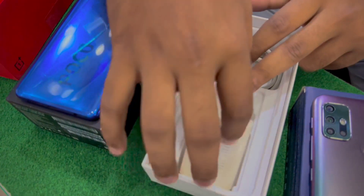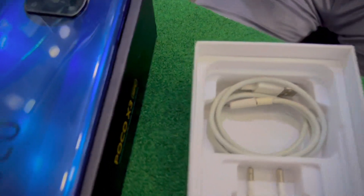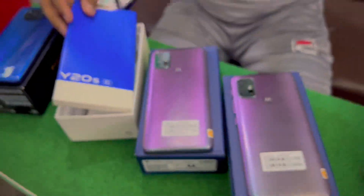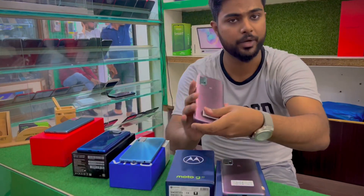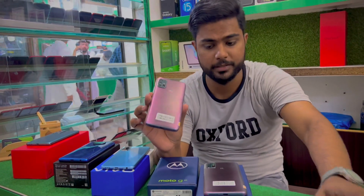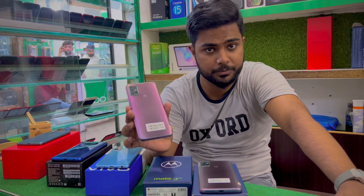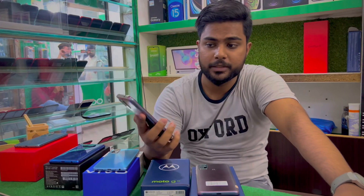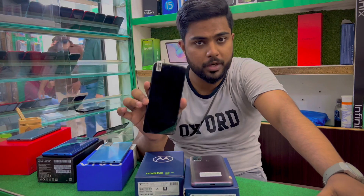It's also the original charger — fast charger — so it's available with this phone. The other phone we'll show you is Motorola. There's a G30 available. This is also 4GB-128GB, and it's a Motorola. It's a 60Hz display and the camera is 64 megapixels. Your price is only 36,000. You'll get the Motorola G30.